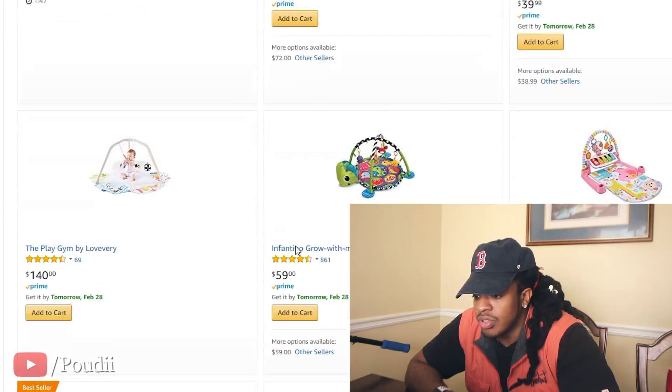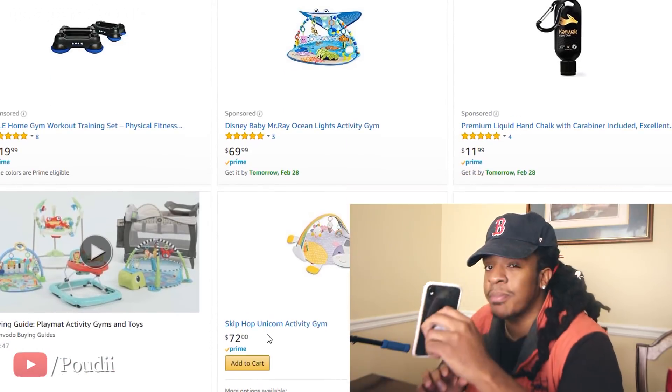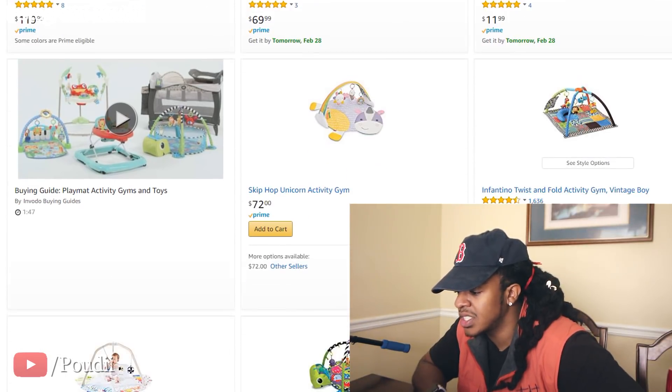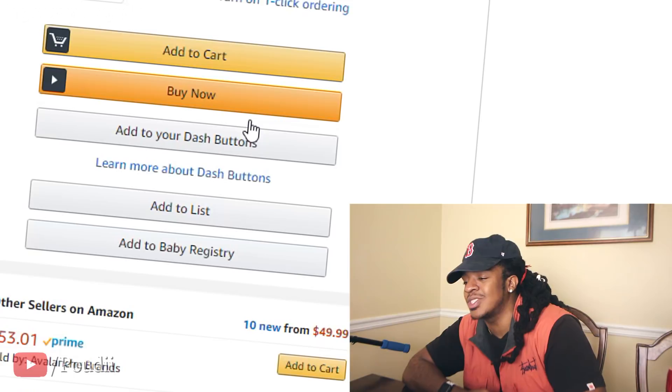Gym? How can I buy a gym? What am I, Bill Gates? A play gym for infants — $140. I do not need kids, that's crazy. This one is too pricey. Using the random number generator — nine. Fifty dollars. Not too bad, not the cheapest but definitely not the most expensive. Let's go add that to the cart.